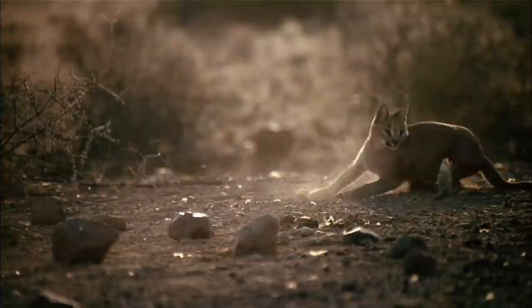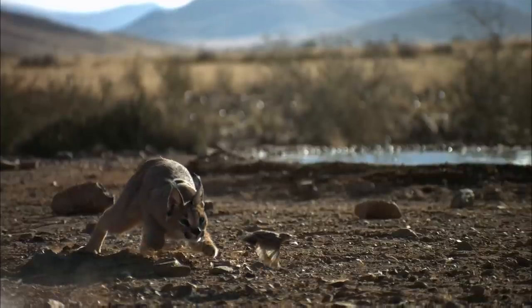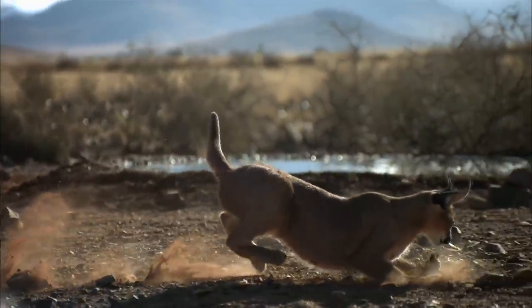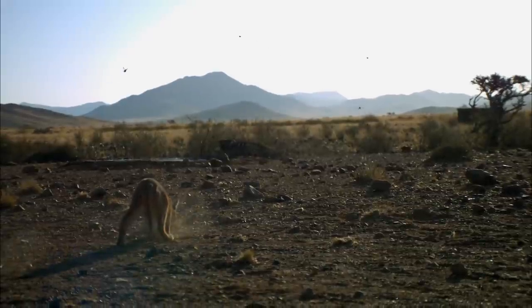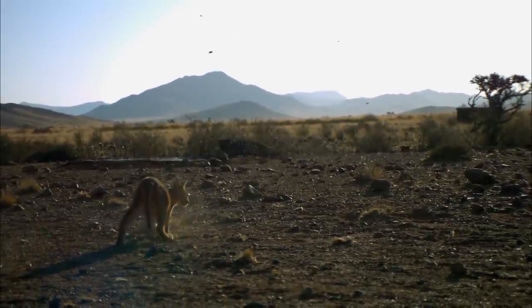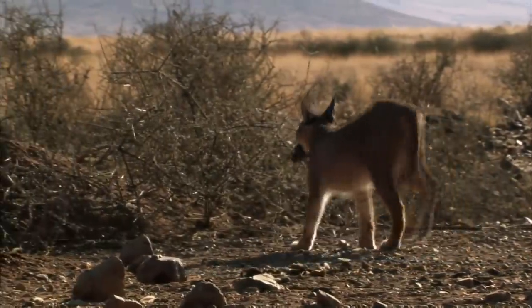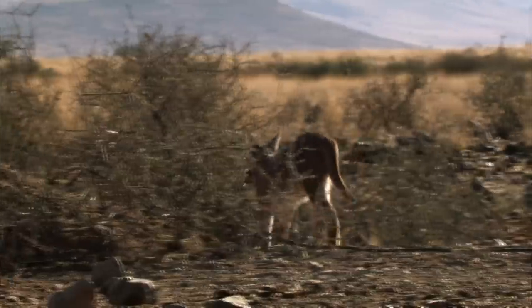In this game of cat and bird, there can only be one winner. It's over in seconds. A few lucky weavers have escaped her grasp, for now. Thanks to her streamlined speed and agility, she can finally enjoy a meal.